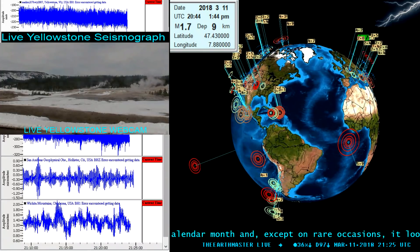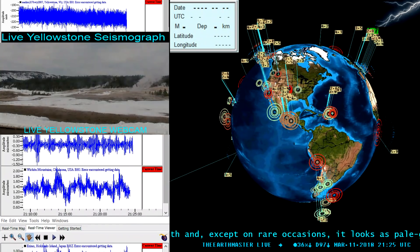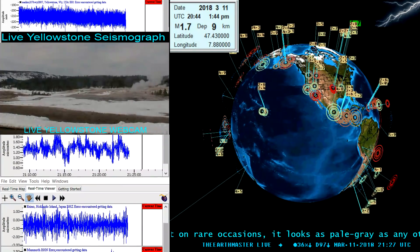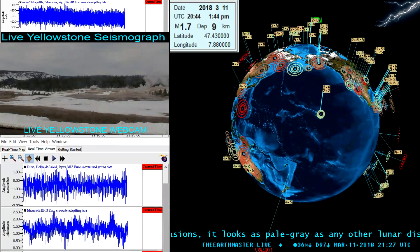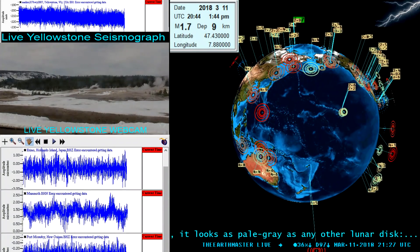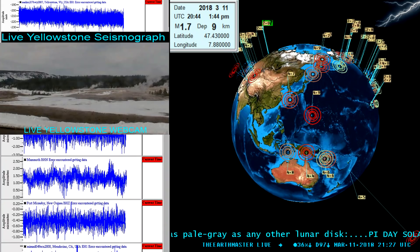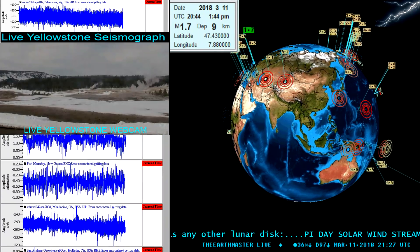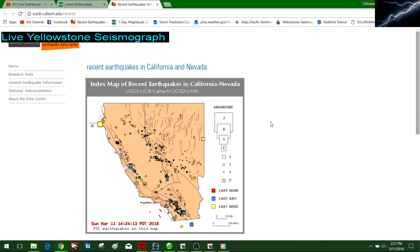Also a live look at Yellowstone National Park at Old Faithful geyser - you get to see that thing shoot off every so often. Looks like some cloud cover, overcast skies at the moment there in Wyoming. Above that we have a live seismograph station of Yellowstone up near Madison, towards the northwest corner of the park, where we've seen quite a bit of earthquake swarm activity in the past.